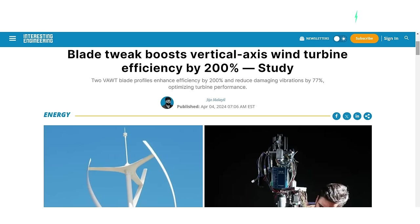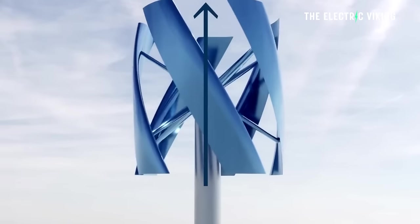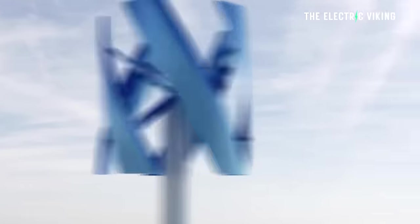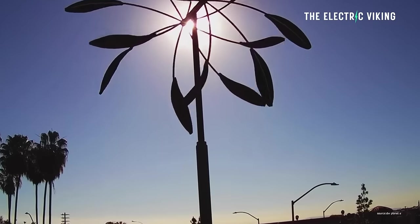Blade tweaks have increased vertical axis wind turbine efficiency by 200%. Two blade profiles can enhance efficiency by this staggering number and reduce vibrations at the same time by 77%, which obviously enormously optimizes wind turbine performance.